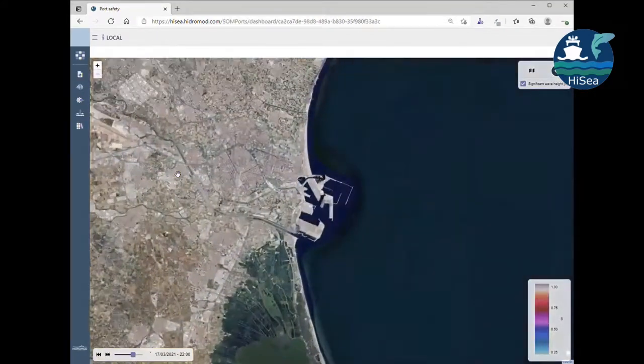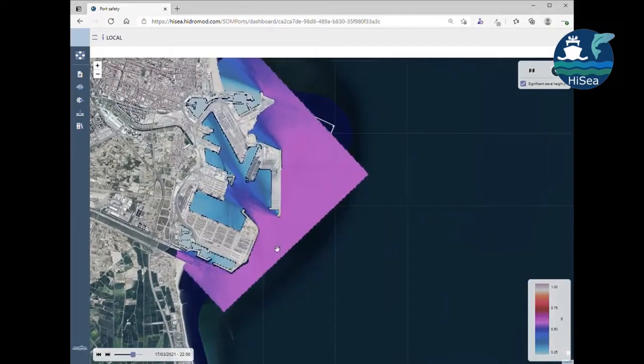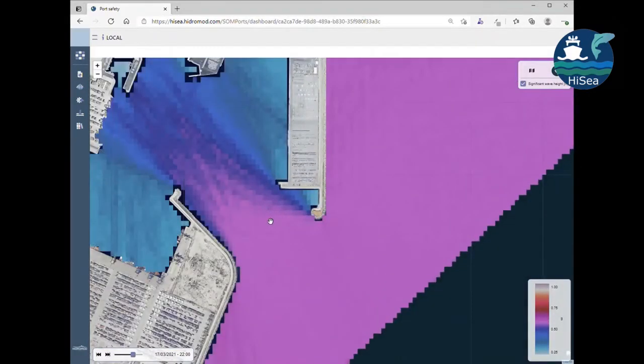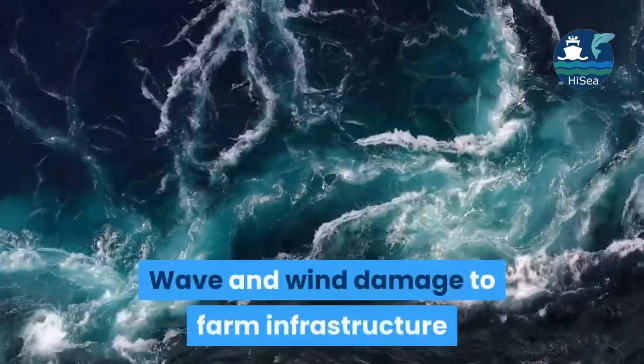HighSea provides continuous monitoring of water quality, alerts of abnormal water parameters, and historical data. HighSea also warns on possible wave and wind damage to farm infrastructure.